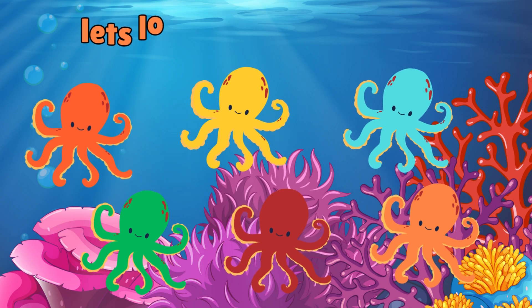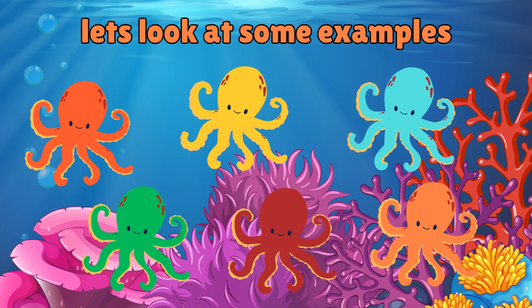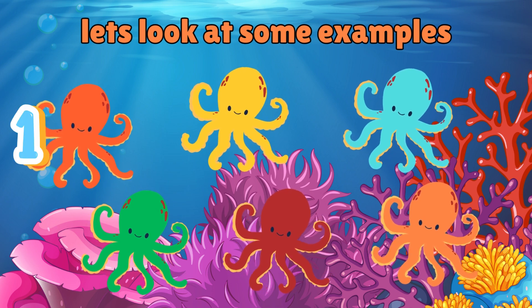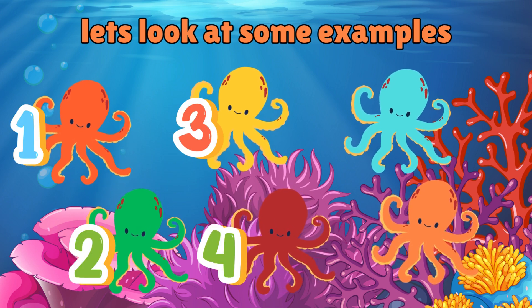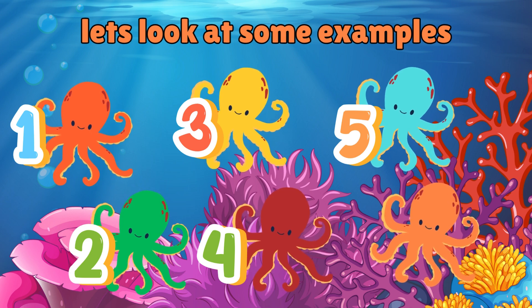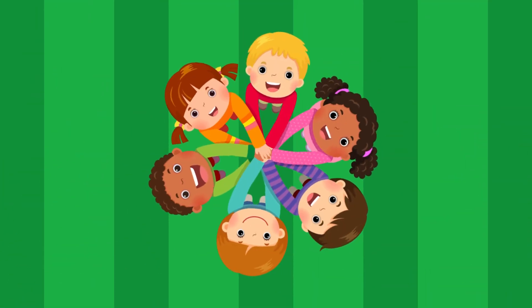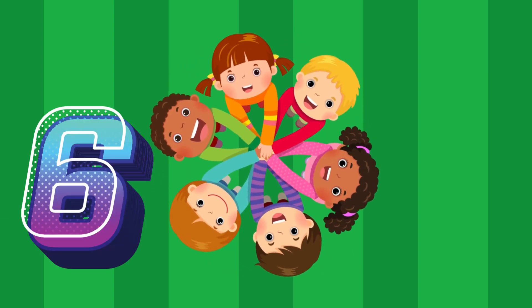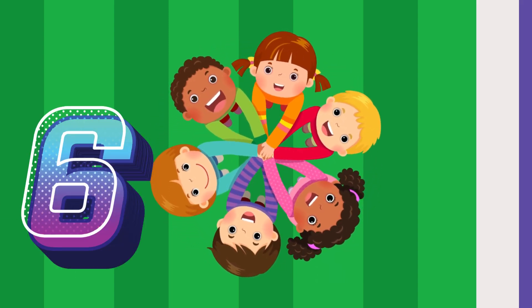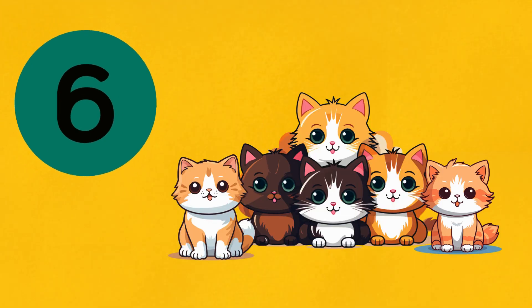Now let us look at some examples. How many octopuses can you see in the water? 1, 2, 3, 4, 5 and 6. How many cats are there? I see 6 naughty cats. Do you? How many cats are there? There you go — 6 cats.